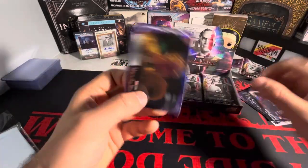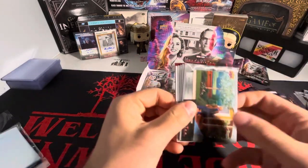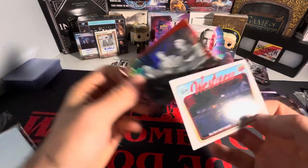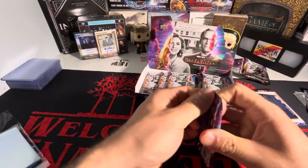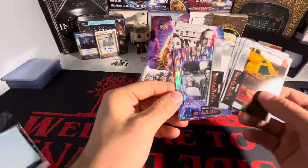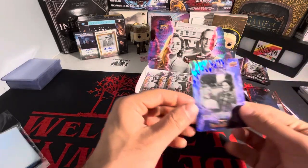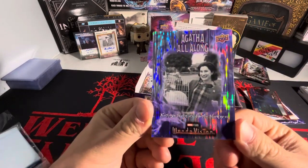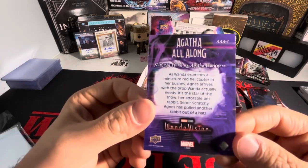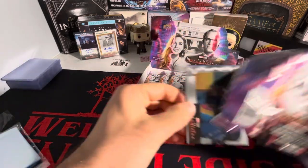Maybe luck is still on my side - we've got a little under half the case left. Maybe, just maybe, there is a film cell signed in here, something crazy. Here's an Agatha All Along - these are case hits. They do look nice, they look like the base parallels but with the Agatha All Along branding.